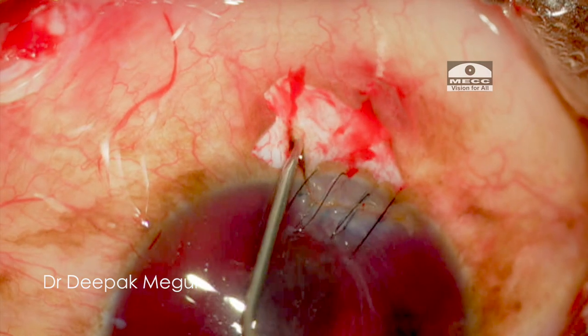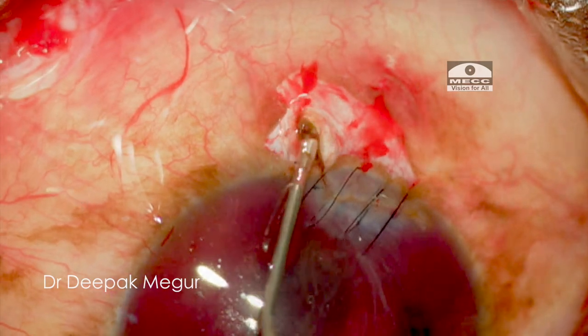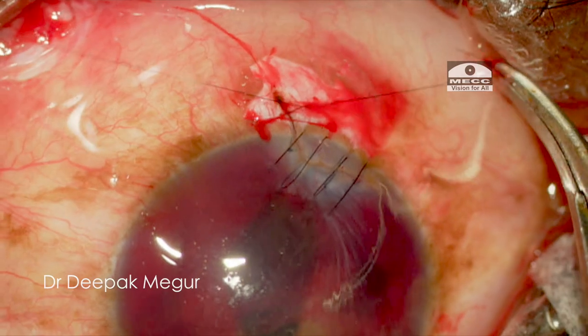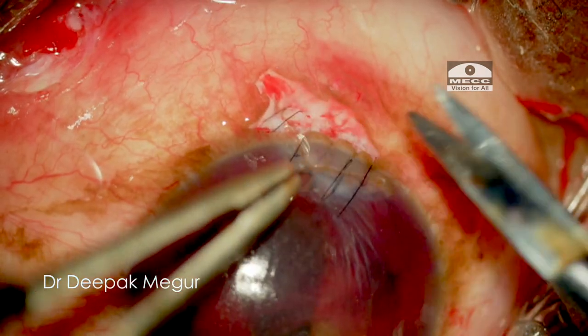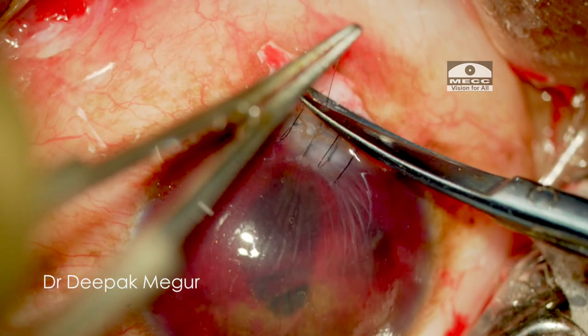I continue using cohesive viscoelastic to keep the uveal tissue out of the suture track. Two sutures are used to close the scleral end as well. Once the entire length of tissue is approximated, I notice the central suture has become a little loose. I cut it out and place a fresh suture. At this point, the wound looks clean and nicely opposed.